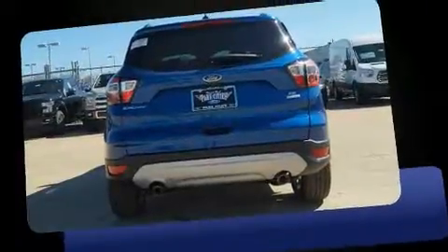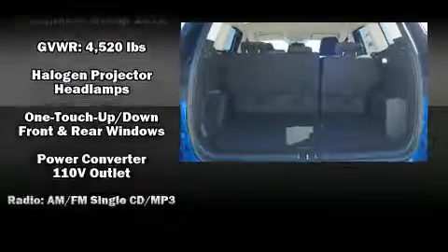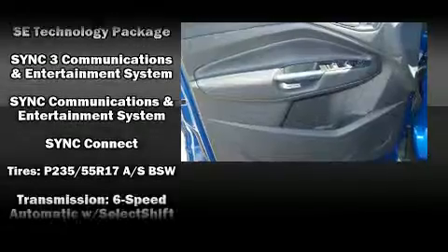It's equipped with tons of terrific amenities, but it won't break your budget — such as remote keyless entry, a tachometer, adjustable headrests in all seating positions, an outside temperature display, fully automatic headlights, and much more.